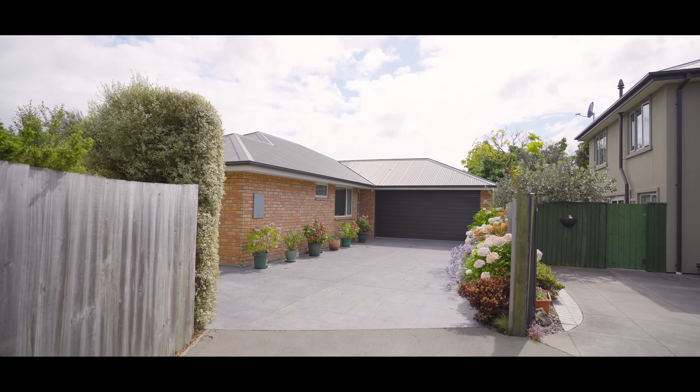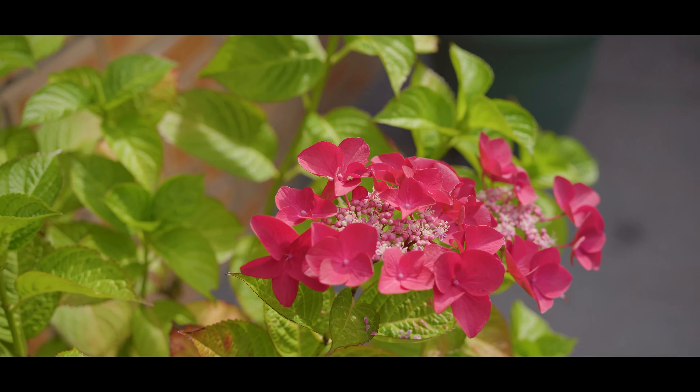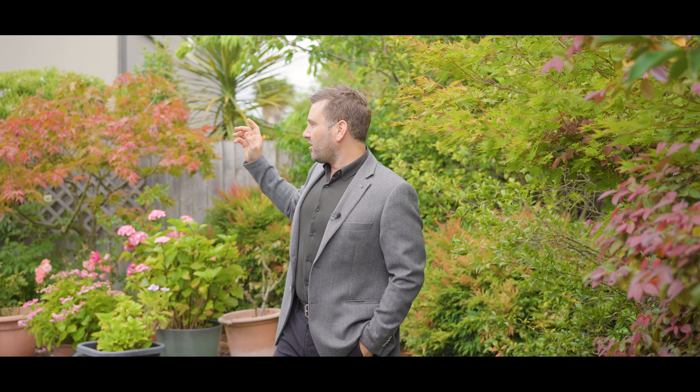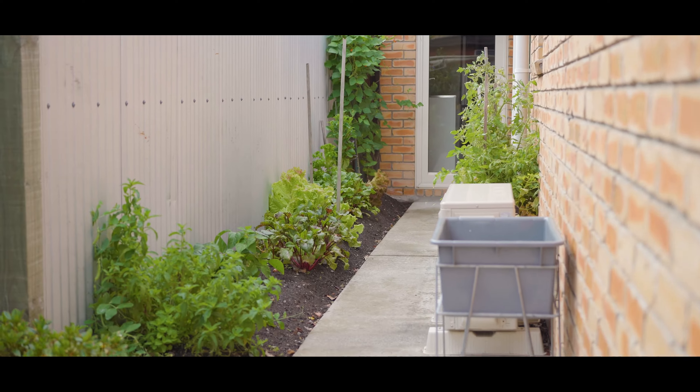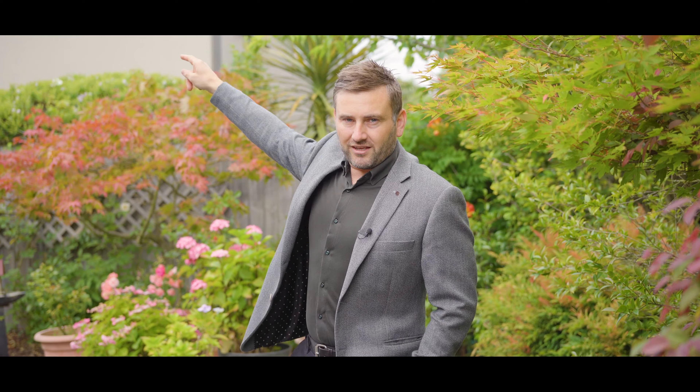We're sitting privately tucked away down the three-section long driveway. The gardens are super easy care, leaving your weekend spare. There's plenty on offer here in this location. You've got Barrington Mall for your groceries and shopping, Addington up there for your cafes and bars. There's plenty of community facilities as well — you've got the library, and just over there is Pioneer Recreation Centre.